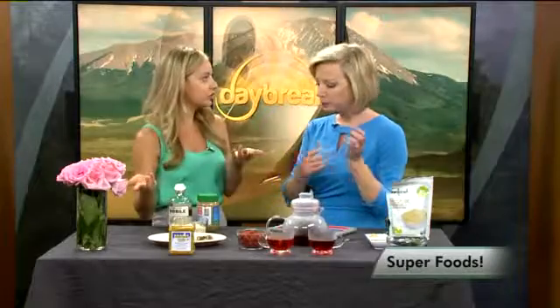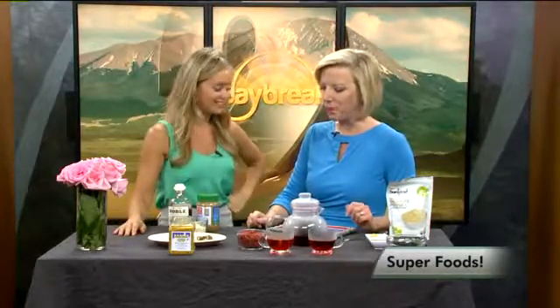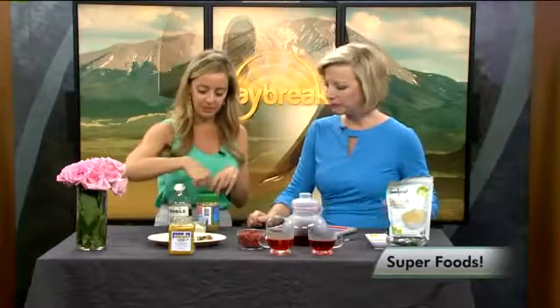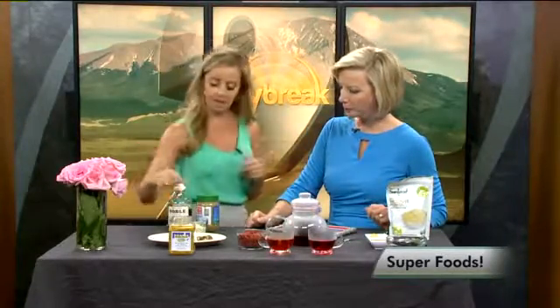You can have your dessert and your healthy food at the same time. I made this with sunflower butter and a little maple syrup and some hemp seeds and millet puffs.